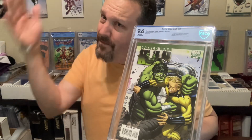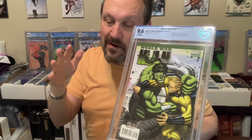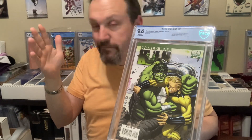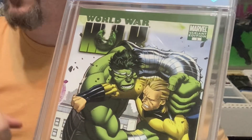Thanks for watching guys. We do have another box out to CGC — we wanted to try to get it in before they raise their prices. That should be back pretty soon. They've been going quick, but they announced prices were going up, so there's probably a mass rush of people trying to get stuff in before the price increase. So that may be a little delayed. We'll see, but thanks for watching and we will see you next time.